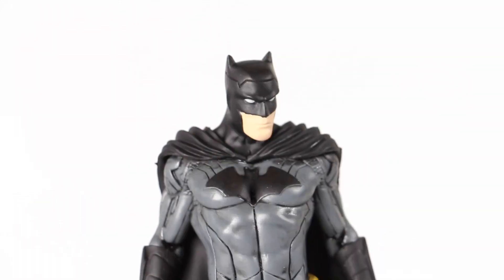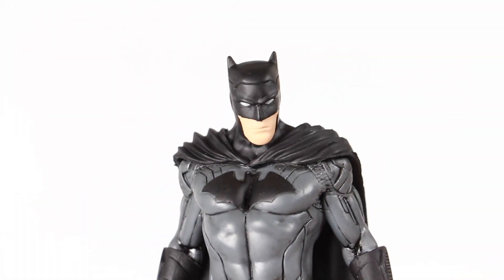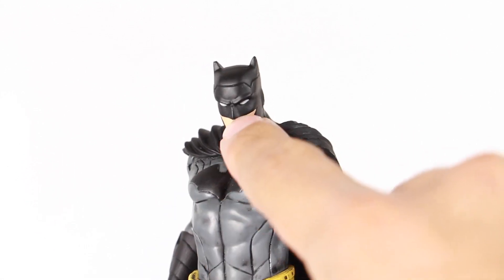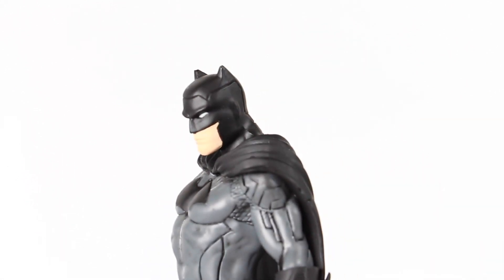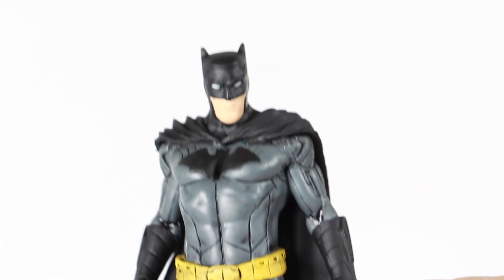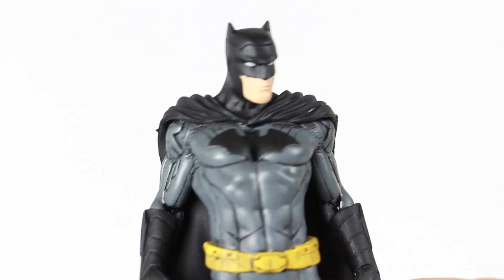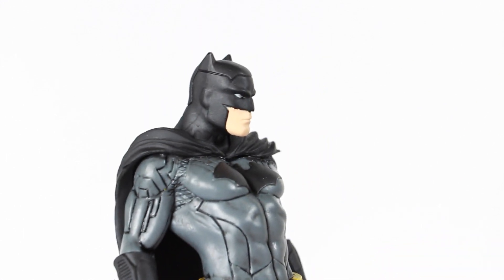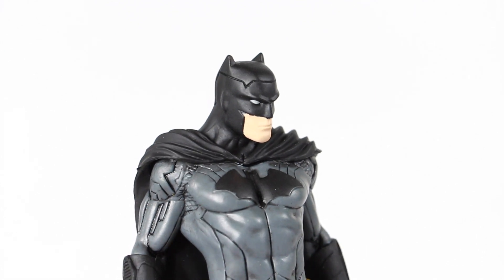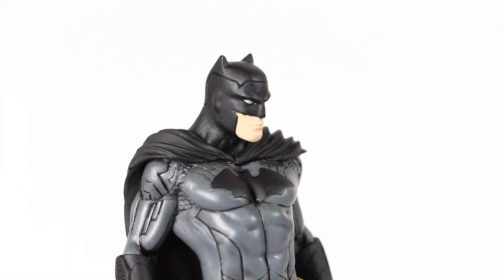Here is Batman. It doesn't look too bad, I guess. The head looks a little bit too large, or maybe it's just that lining going across the cowl there — it just looks a little bit weird. The whole head sculpt looks a little bit off to me, and I think it really is this top part right here. He just has a big forehead, but you can make out the ears and the costume.